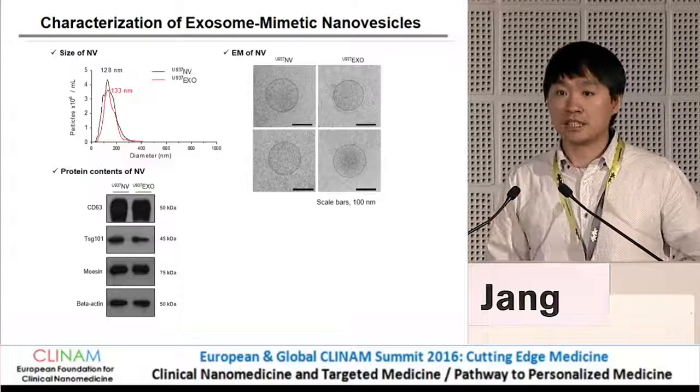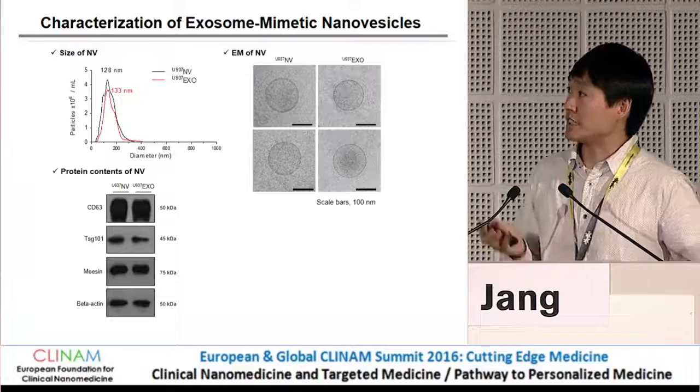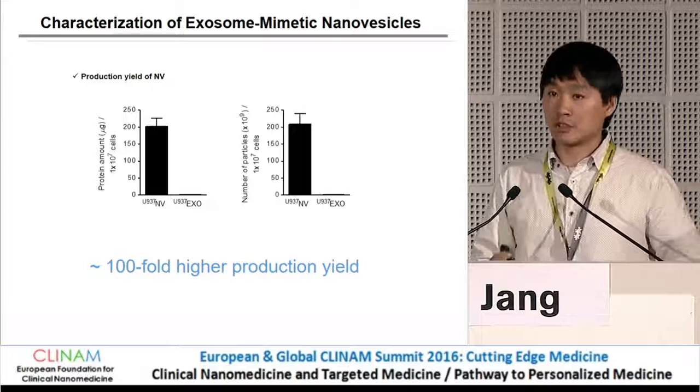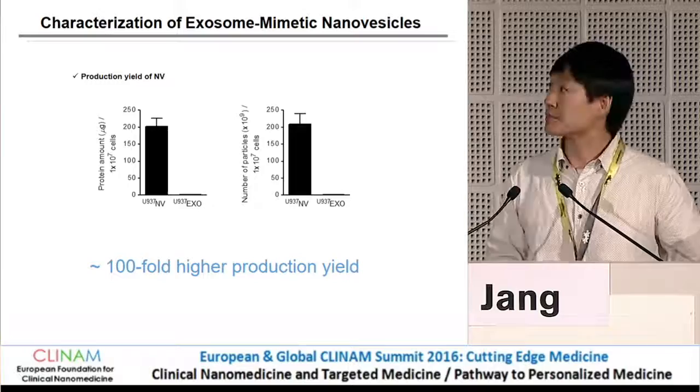We compared the characteristics of the nanovesicles with exosomes, and they are very similar in size and morphology as revealed by electron microscopy, and they also contain almost similar protein expressions. The key difference is that the production yield of the nanovesicles is 100-fold higher than exosomes when compared using the same number of producing cells.